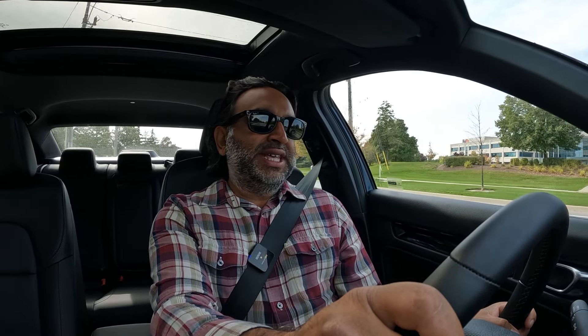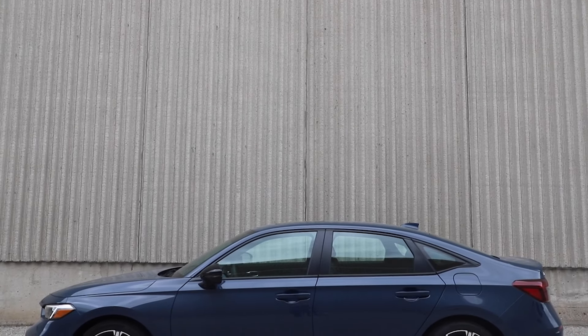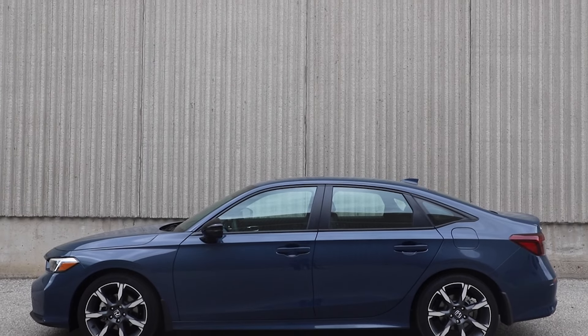Welcome to Modern Motoring. Today we're with the 2025 Honda Civic Hybrid — it's the sedan version. They just released the hatchback version with very similar specs, but we'll focus on the sedan for this video. We'll do a perks, quirks, and irks, but let's start with some baseline numbers.